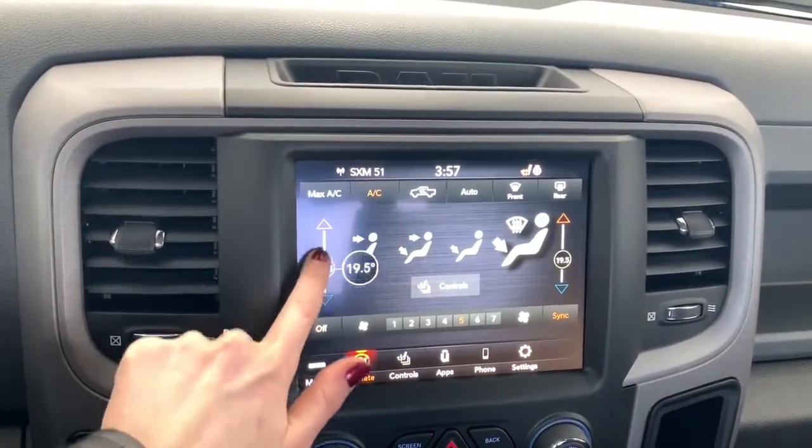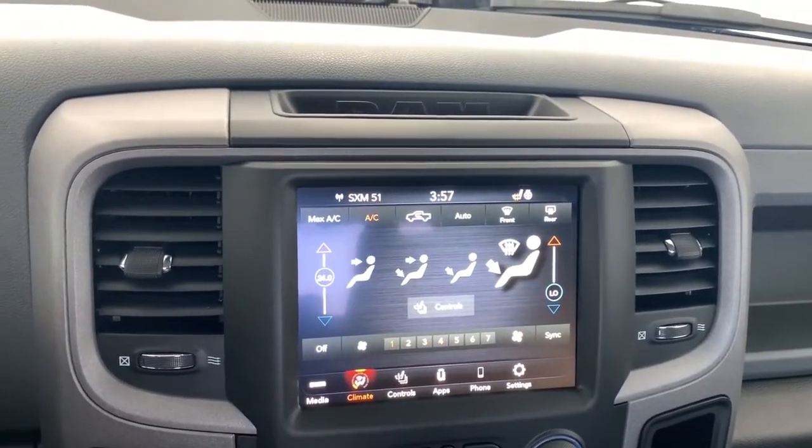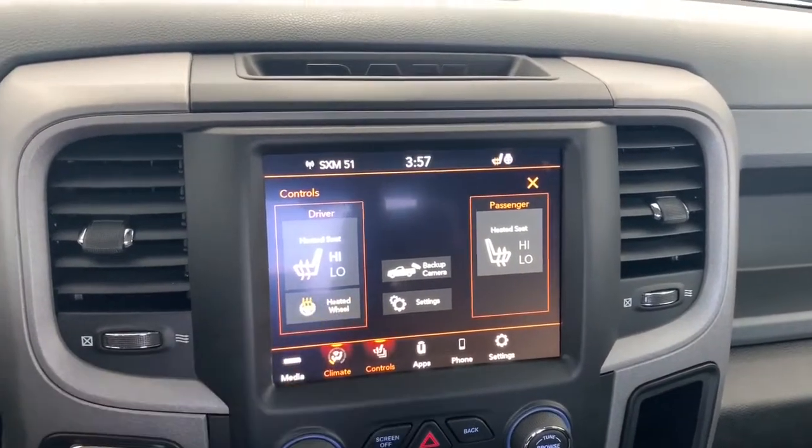It does have dual climate control, so if one person wants it hotter and one person wants it colder, you can do that as well. The seats in the front are heated with two preset temperature settings, and there is also a heated steering wheel.